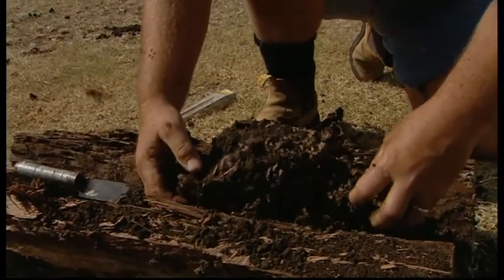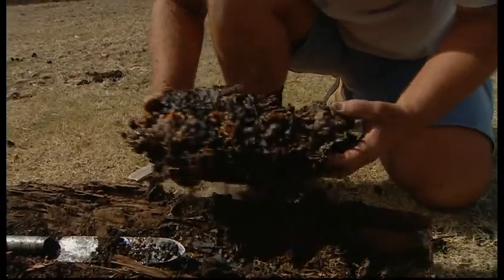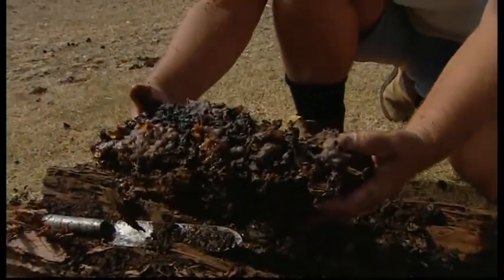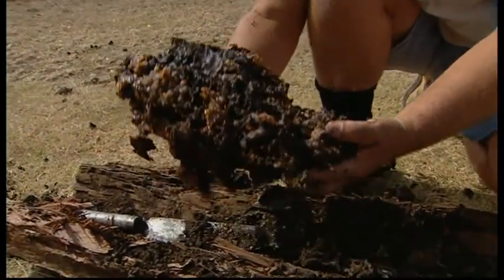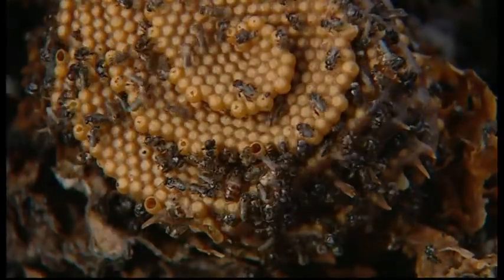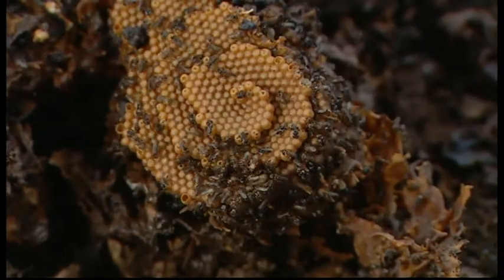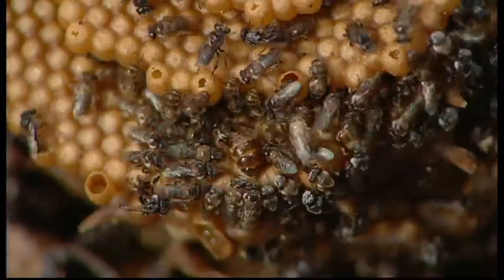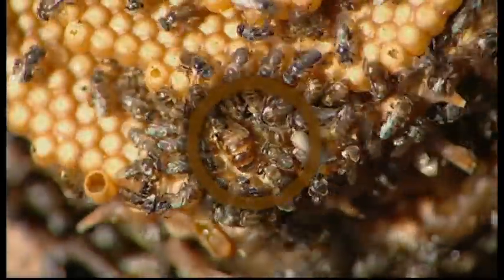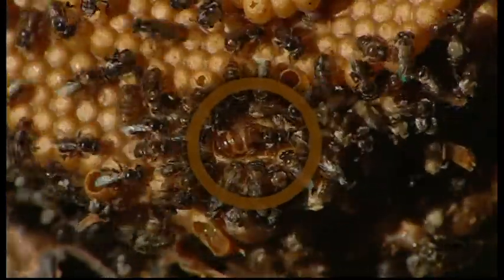We've got the whole nest coming out. You know, I've done thousands of these transfers and this moment is the most special — it always amazes me no matter how many times I do this. Look at the beautiful spiral structure of the eggs, and you're very fortunate today that you can actually see a queen, which is a rather unusual occurrence. We don't see the queen of this species terribly often.